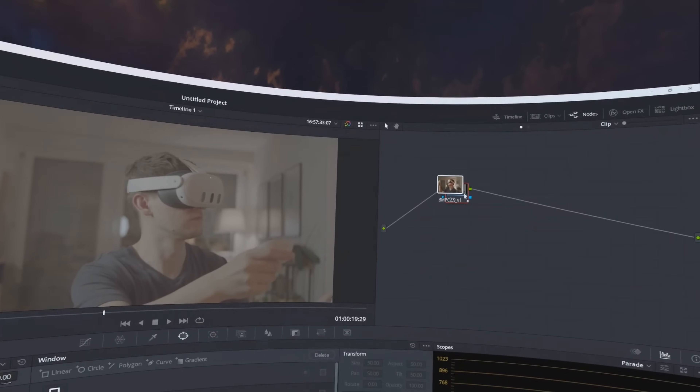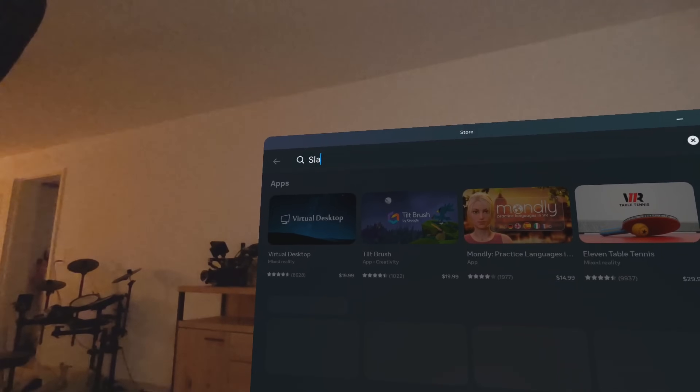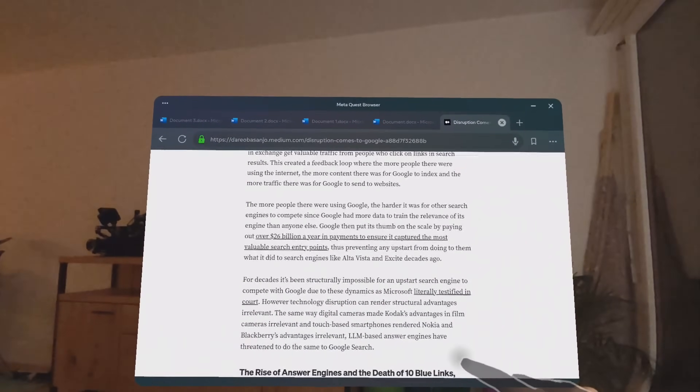While you can technically use the Quest 3 for some productivity, the second you actually try, you quickly get the feeling that it wasn't really meant for it. It lacks many of the apps you would need to get your work done, it doesn't sync well with your computer, and the lower display resolution means reading text gets tiring fairly quickly. The Vision Pro, on the other hand, shines when it comes to productivity.